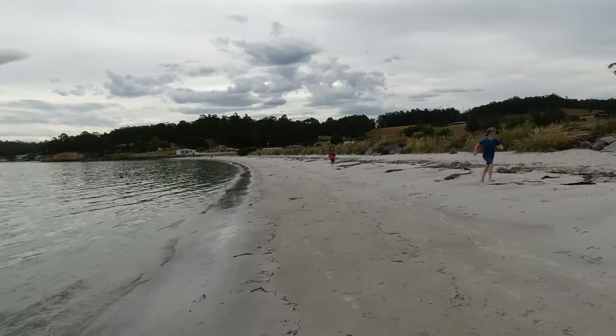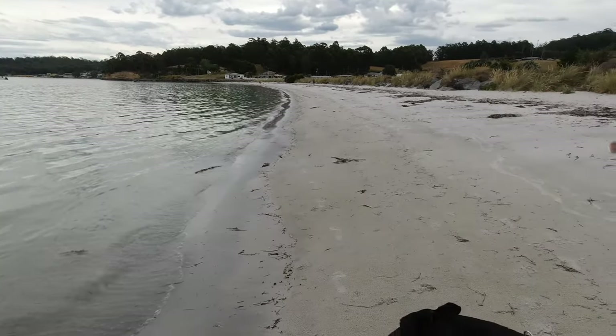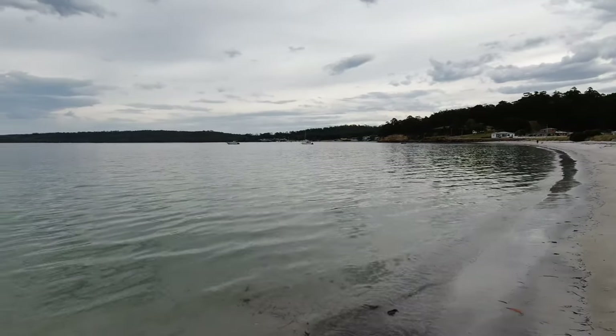So now we are at Southport — not Southport in Queensland on the Gold Coast. This is Southport down in the Huon Valley, which is just on our way back to another inlet town and we thought we would let Missy out, walk along the beach, just pretty. Missy's liking the beach, kids along the water.